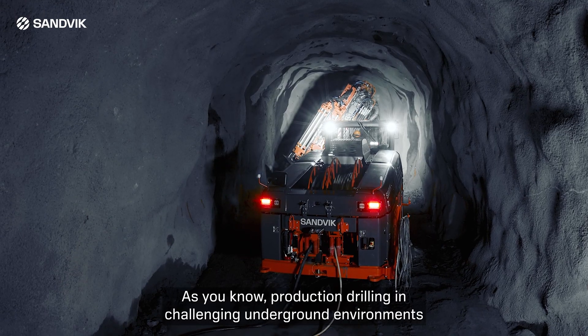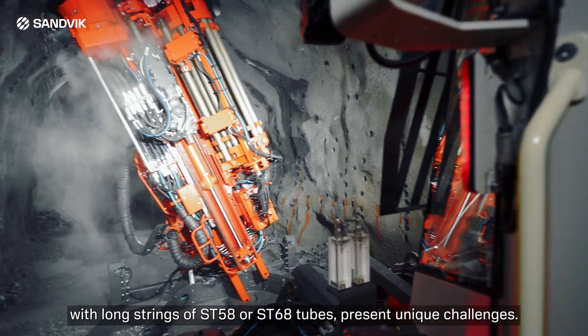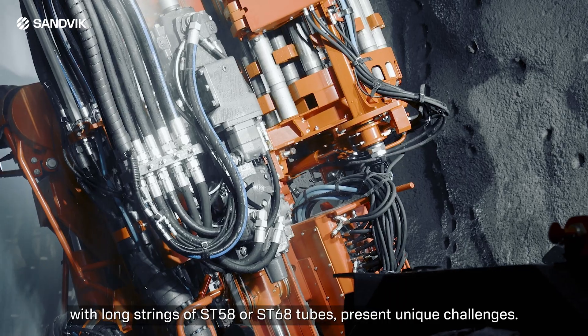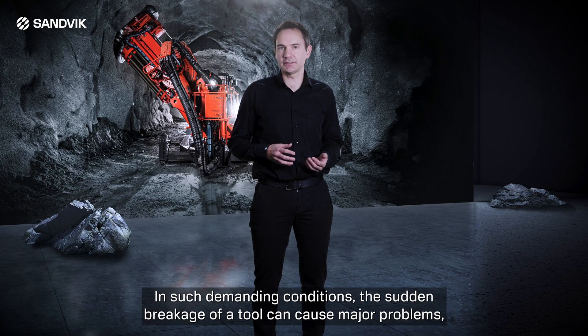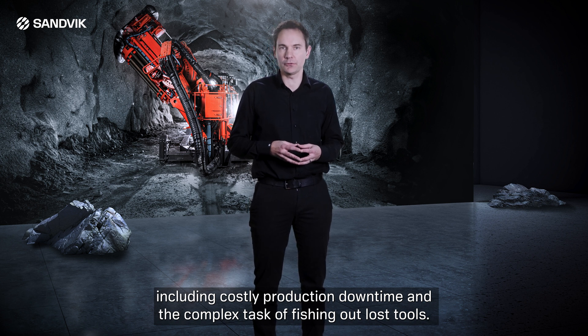As you know, production drilling in challenging underground environments with long strings of SD58 or SD68 tubes present unique challenges. In such demanding conditions, the sudden breakage of a tool can cause major problems, including costly production downtime and the complex task of fishing out lost tools.